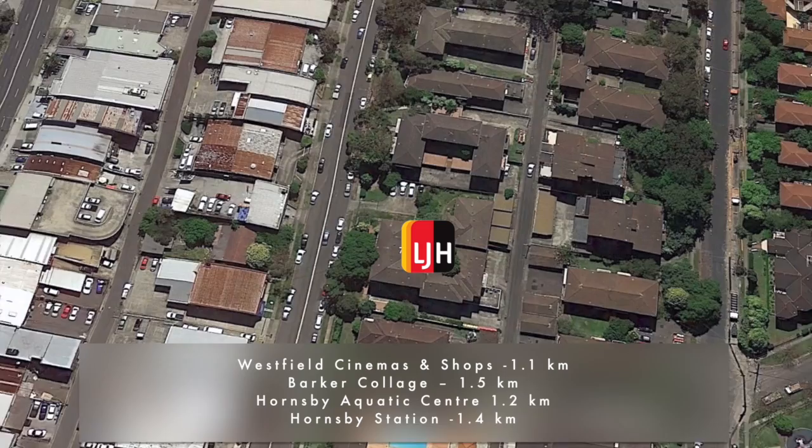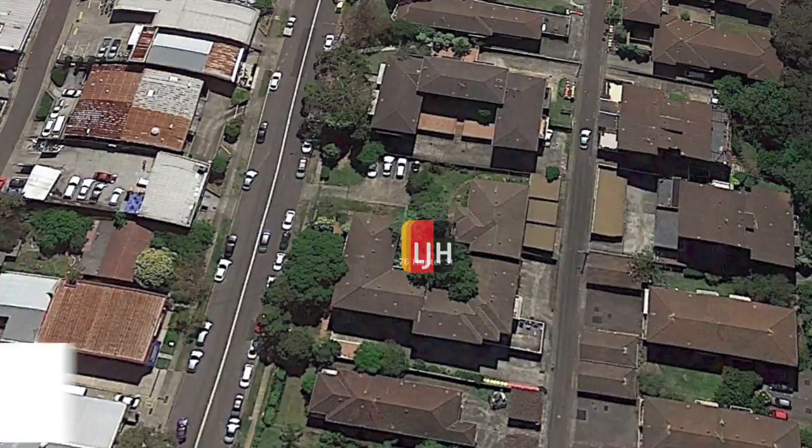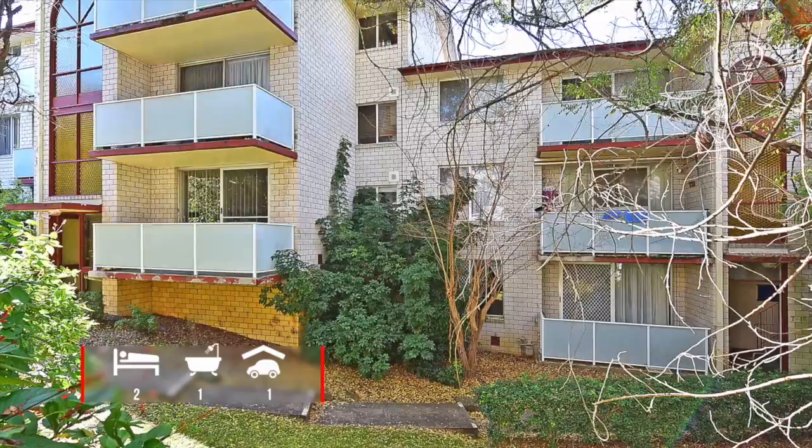Whether you're a first home buyer looking to downsize or an investor looking to add to your current portfolio, with a rental return of approximately $420 to $440 a week, you won't want to miss this opportunity close to everything Hornsby has on offer.